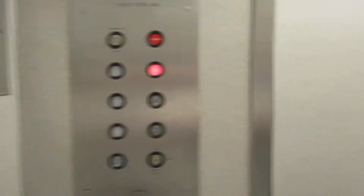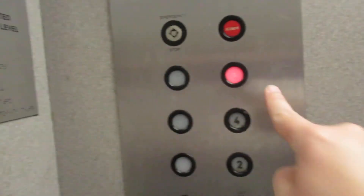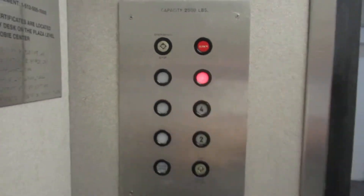Look at this, it's got the bumper. See? And you press the door, door closes, and then you push the button. Alrighty.